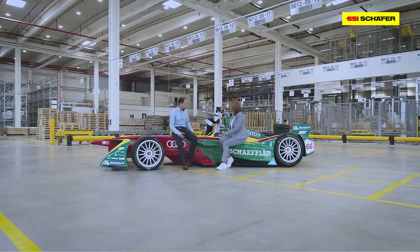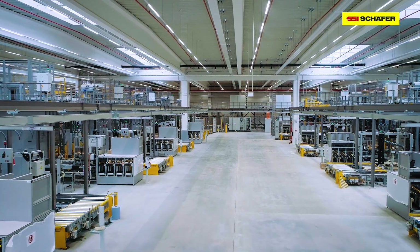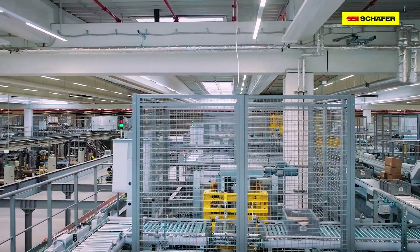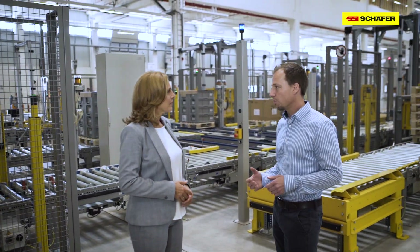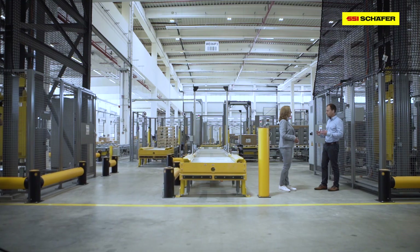What about the cooperation of SSI Schaefer and Schaeffler? The cooperation was excellent and very successful. The project posed a great number of challenges, and even more so since we had a very short implementation period. This is really a state-of-the-art installation. The distribution center is the core of our European supply network for our industrial customers. For us, it was essential to ensure inventory availability and consistent product supply to our customers.